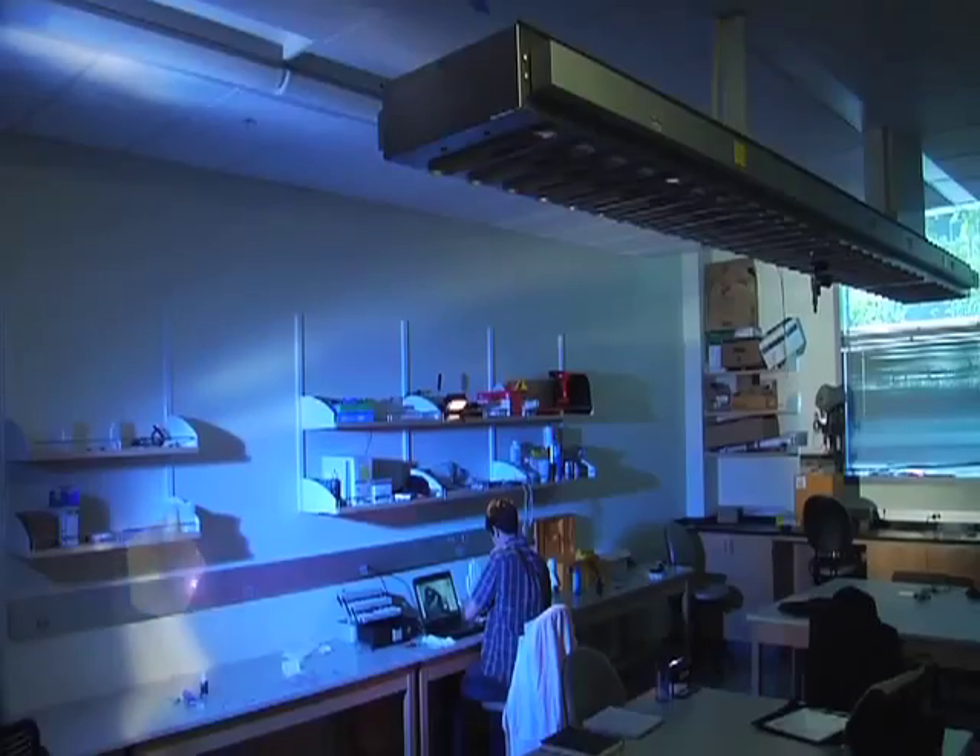Ultrasound imaging, targeted molecular drug delivery, improved tissue transplants, and more precise diagnostic tools are just a few examples of the ways our faculty and students are inventing the future of healthcare.